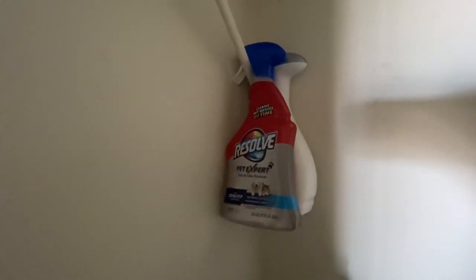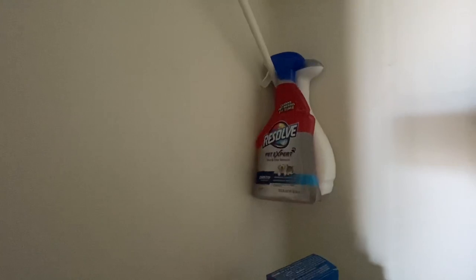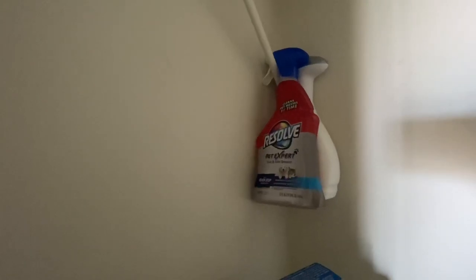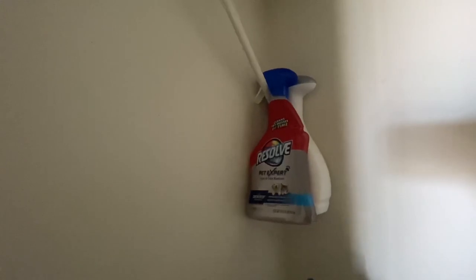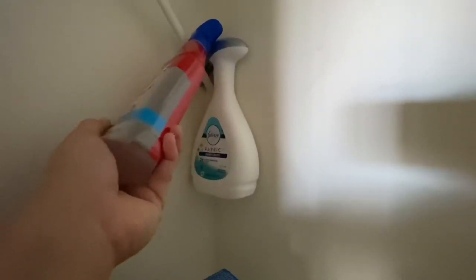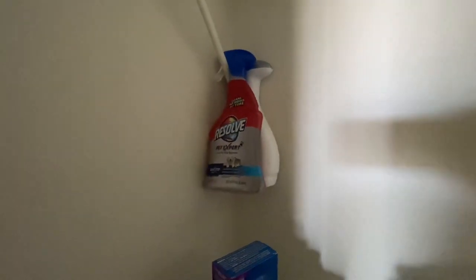Up here I have some pet stain and odor remover. Mochi has been kind of weird in the last four months — he's been puking randomly and I think he rubbed his butt on the carpet this week, so this has been my best friend. I also bought Febreze just to see if it's as good as I remember, and it's not — so I'm trying to use that up.